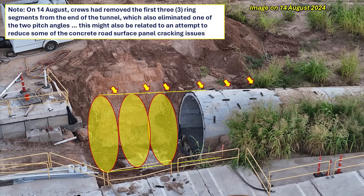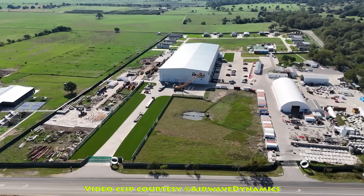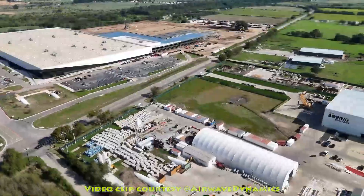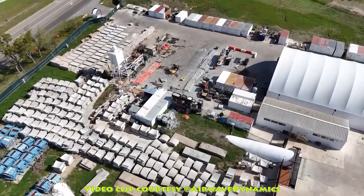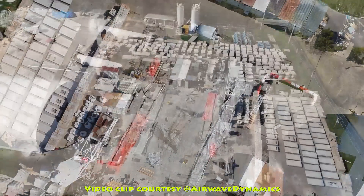Both of these things were happening at the same time, and it would take a few more weeks before I was able to figure out the plan, which required a trip to The Boring Company facility in Bastrop, Texas. This is a great clip by Sean of Airwave Dynamics showing The Boring Company facility in Bastrop — about 15 miles or 24 kilometers east of Giga Texas — where those road surface panels and tunnel liners are made, and where tunnel boring machines are manufactured. This also shows where they do testing, training, and manufacturing of those liners. One section of the yard stood out to me in particular.